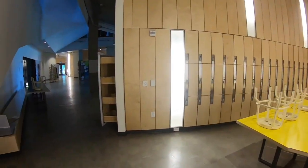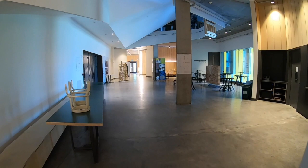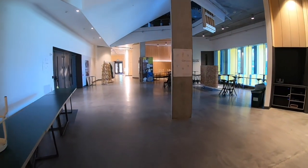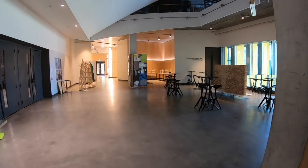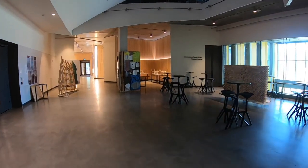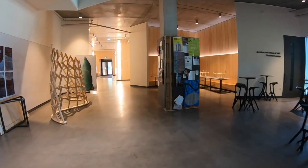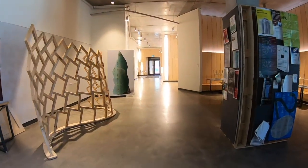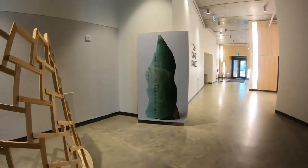Defined by a wall of undulating student lockers, the Commons links the student services and student union offices, the library, our student-run café, the fabrication lab, exhibition galleries, and the main hall. The Commons serves as a node where students can connect with staff and faculty over a cup of coffee, get updates on ongoing lecture series and student initiatives, and explore an ever-changing display of student work.